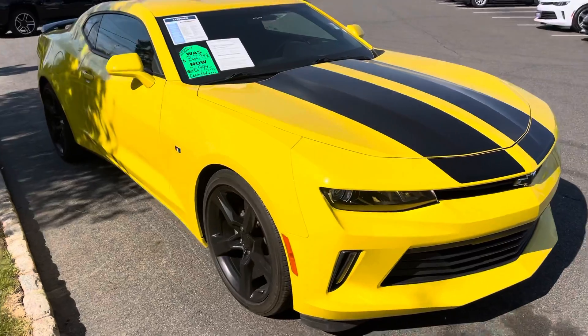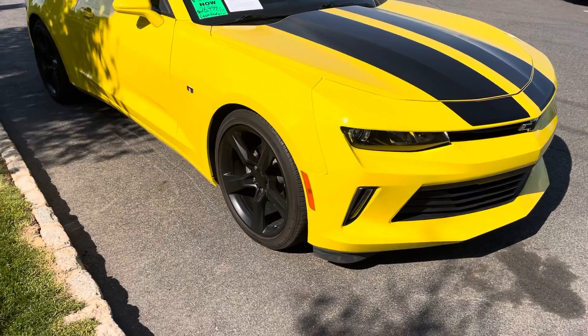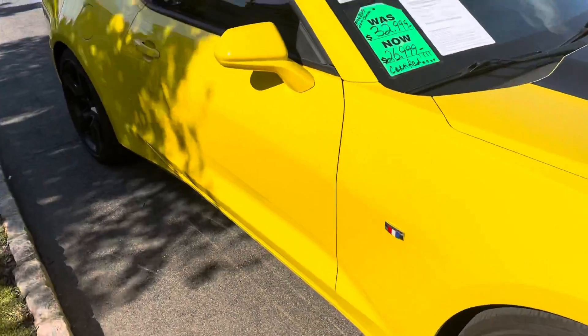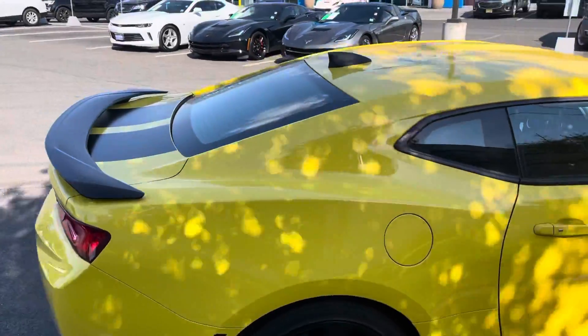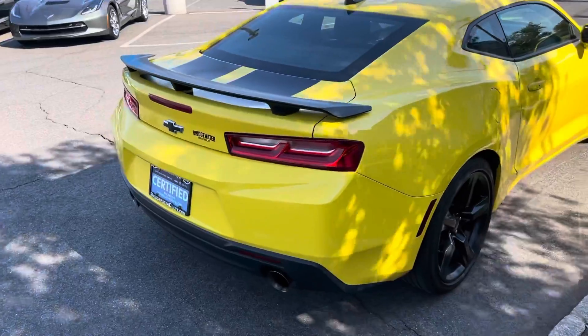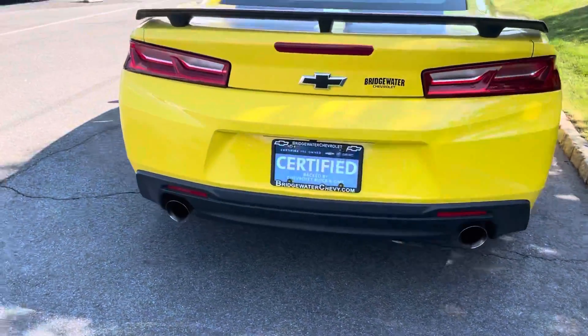It looks great — really great condition. Nice wheels, really no curb damage. There's not a dent or a thing on it; it's really impressive how well maintained it is. Safe to say this is probably even garage-kept. The black spoiler kind of ties everything together, and it has dual exhaust.